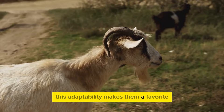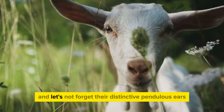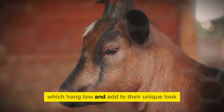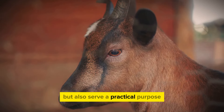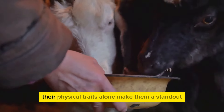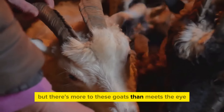This adaptability makes them a favorite among farmers and livestock enthusiasts alike. And let's not forget their distinctive pendulous ears, which hang low and add to their unique look. These ears not only give them their charming appearance, but also serve a practical purpose, helping to keep them cool in hotter climates.